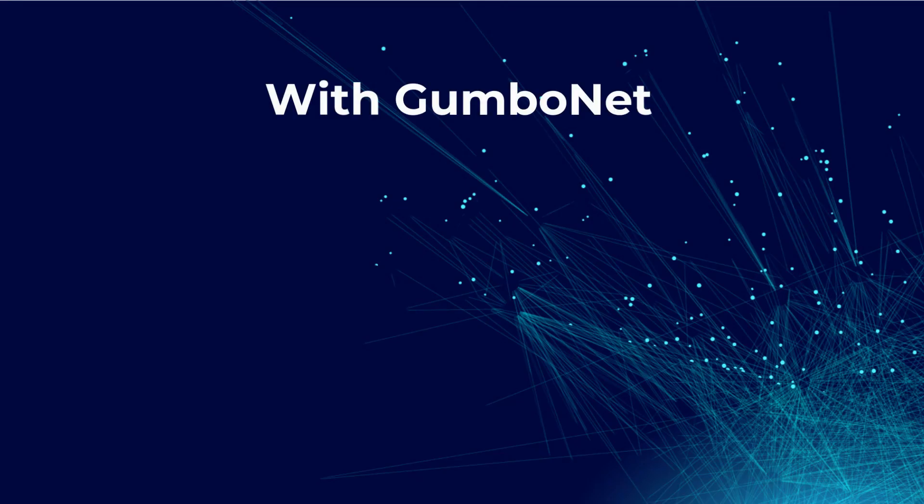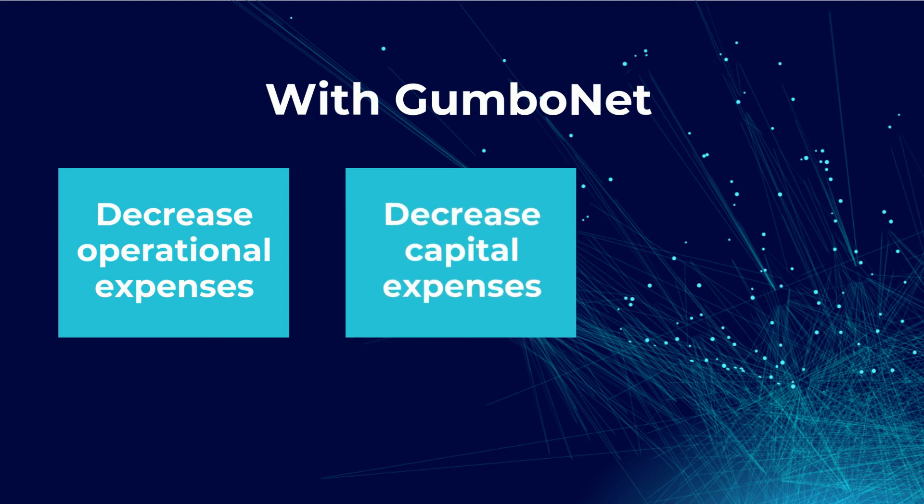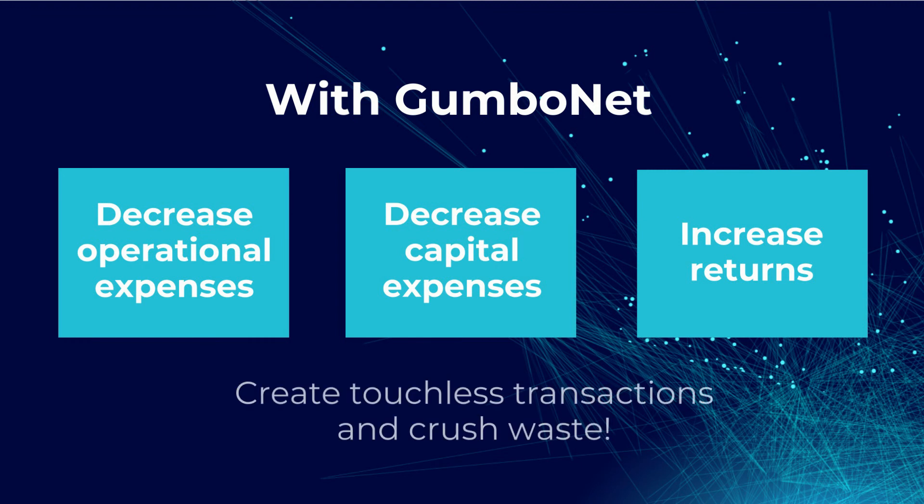With GumboNet, decrease operational expenses, decrease capital expenses, and increase returns. Create touchless transactions and crush waste.